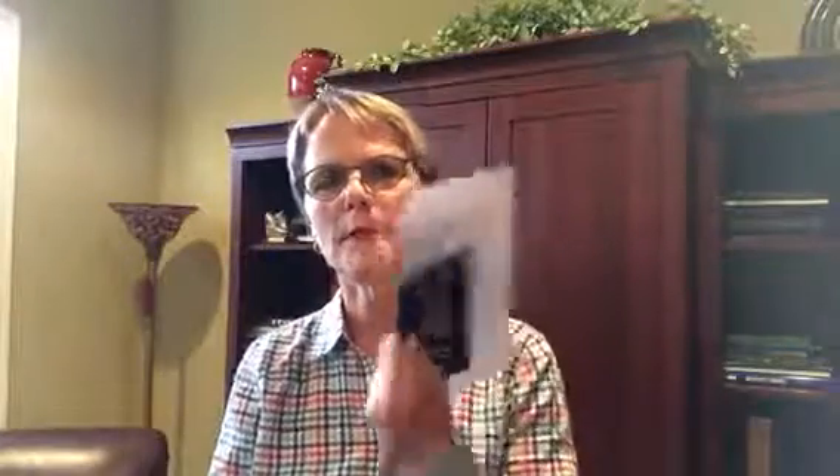Hey Facebook friends, it's Natalie Critchley. Today is Travel Tip Thursday. I am home and I wanted to go back to a travel tip from a month or so ago regarding the passport.